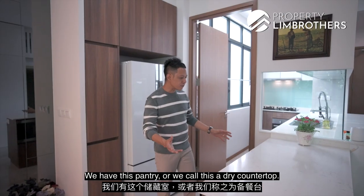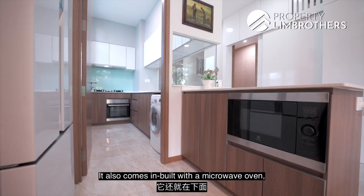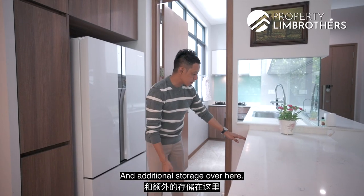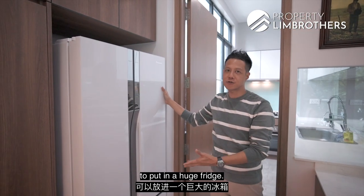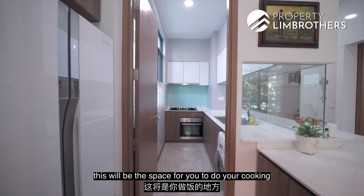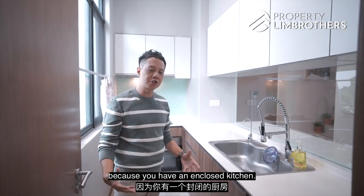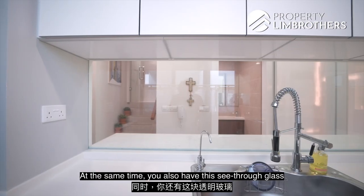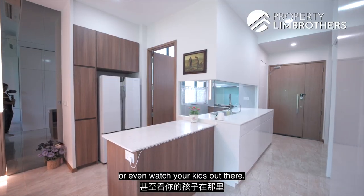There is a pantry or dry countertop space for serving food, inbuilt with a microwave oven beneath and additional storage. There is also a designated space for a large fridge. If you love cooking, the enclosed kitchen is the space for you, and a see-through glass panel lets you interact with guests or keep an eye on your kids.